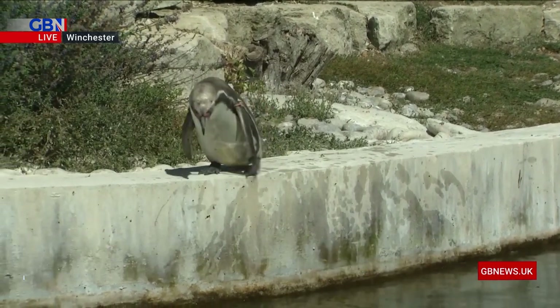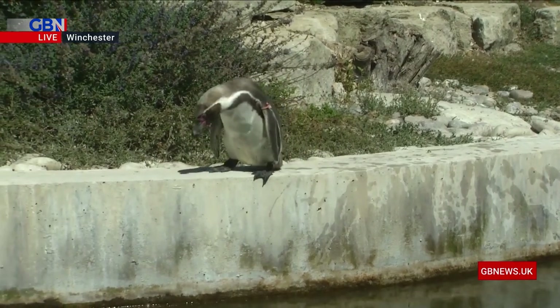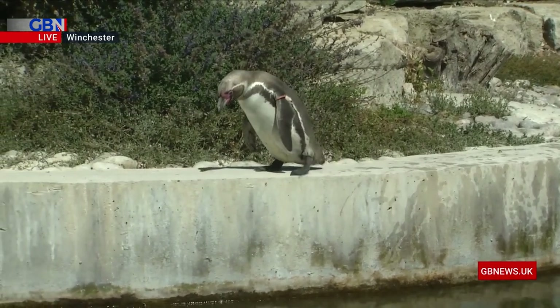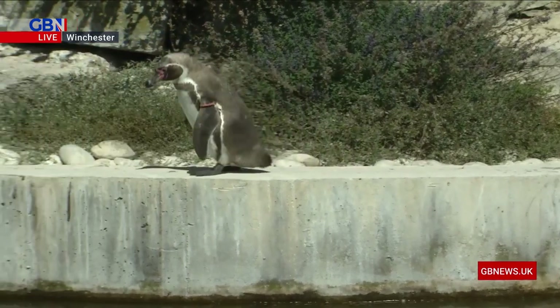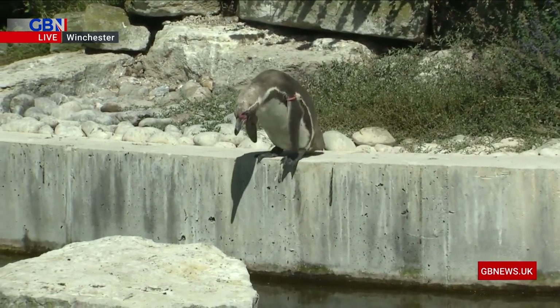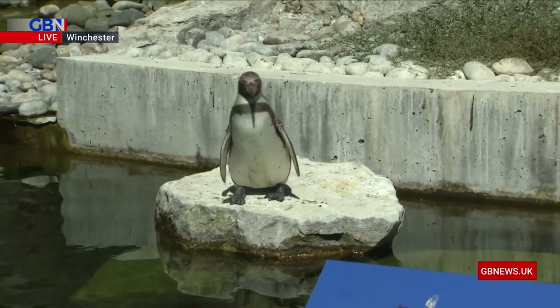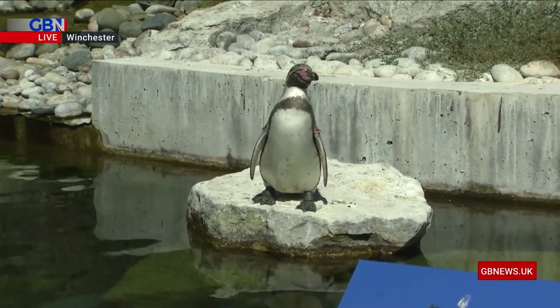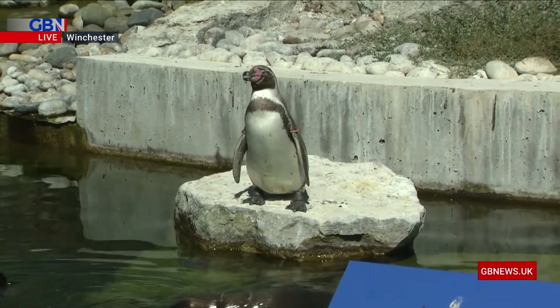I'm just seeing if this guy's going to take a jump in. We've also walked past the hippos. Now they secrete a kind of red secretion - it looks like blood but it works as a bit of a sunscreen for them, a natural sunscreen. So the hippos are well protected in this kind of heat. And we've just walked past the rhinos as well, where the staff have put water in a little mud bath for them, so the rhinos have got a mud bath in order to keep them cool.